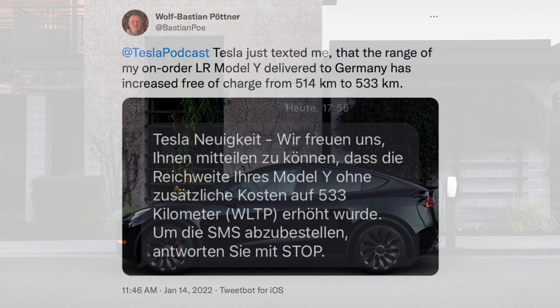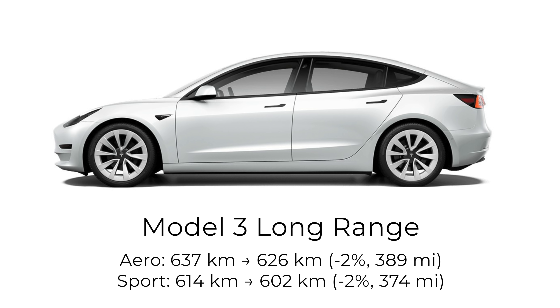Let's start off with the Model Y. We're all kind of itching for updates as we continue the day-by-day slog towards either Berlin or Texas opening up. As we wait for that clarity, Tesla has updated the design studio in Europe for the Model Y — both the long-range and performance versions have had their ranges updated. For the long-range version, depending on wheel type, the estimate is now 565 kilometers for the 19-inch wheels or 533 kilometers for the 20-inch wheels.